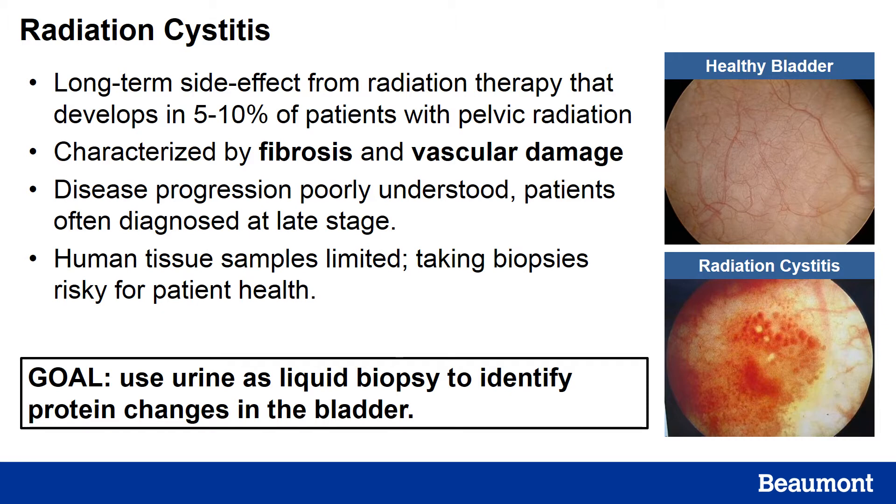Human tissue samples are very limited. Taking biopsies of an already fragile bladder tissue is very risky for the patient's health, so the tissues currently available are likely collected either post-mortem or after cystectomy. The goal of our study was to see if we could use urine samples as a liquid biopsy to help identify any protein changes that might occur in the bladder during the progression of radiation cystitis.